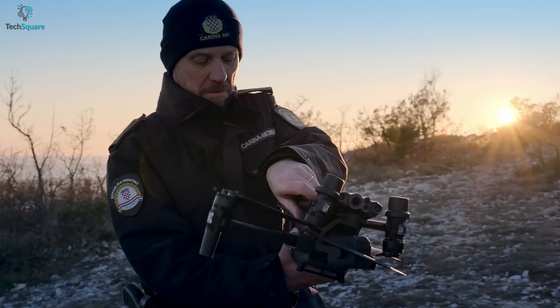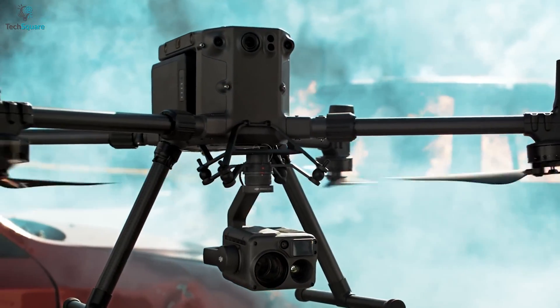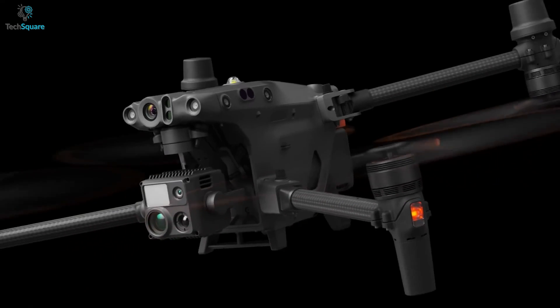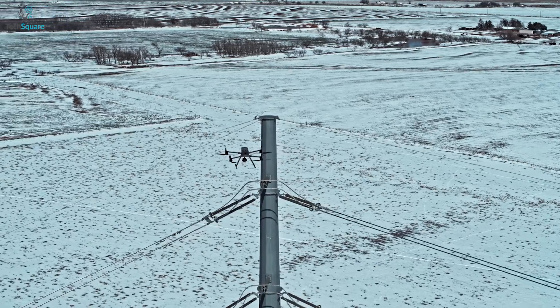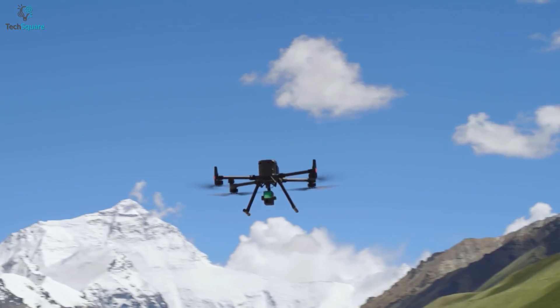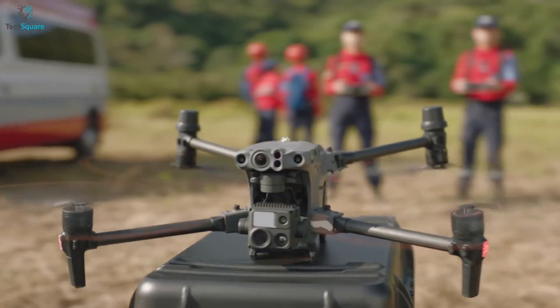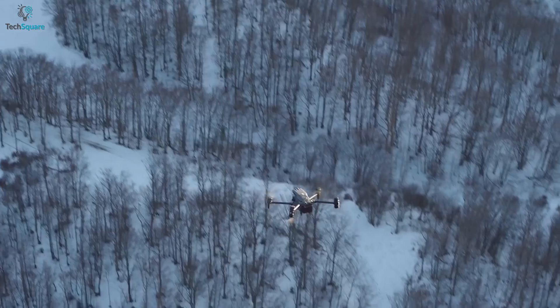Starting with the design, both Matrice 30T and 300RTK come with foldable arms that give you maximum portability, allowing you to easily carry them wherever you need them. The Matrice 30T comes in a more compact size compared to the 300RTK, which lets you fly through extreme conditions. Another key difference is the Matrice 300RTK came with all downward propellers, whereas the Matrice 30T comes with two downward and two upward propellers, which ensures more stability while flying in harsh conditions.